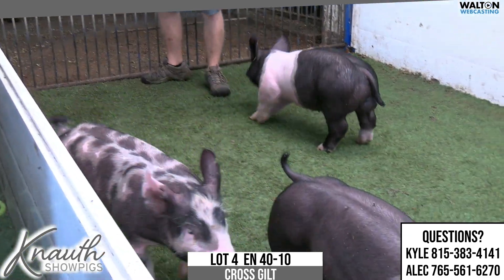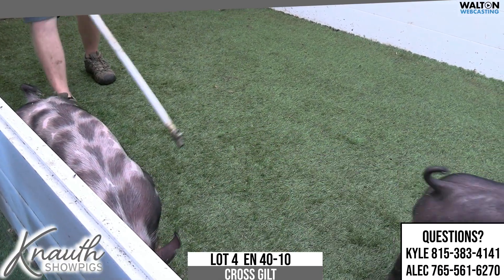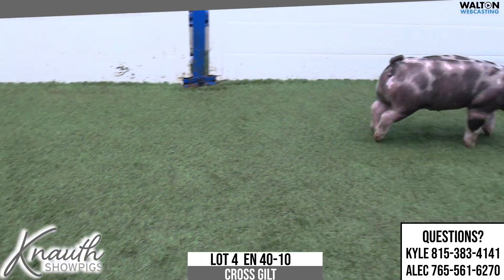40-10, lot 4 — excuse me. 50-305. 50-307.